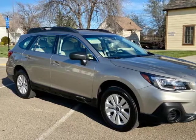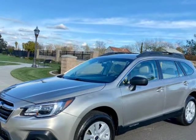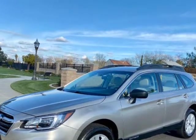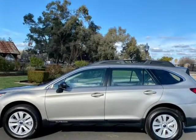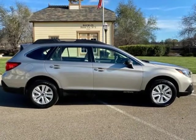This 2019 Subaru Outback is brought to you by Good2Go Motors. 2019 Subaru Outback 2.5i, 1 owner, clean title, super clean. Features include EyeSight and pre-collision braking, lane assist, and lane departure warning.